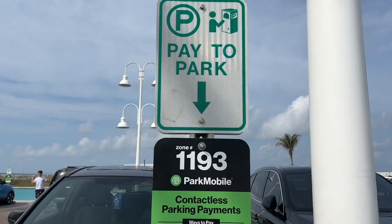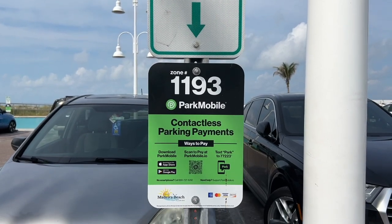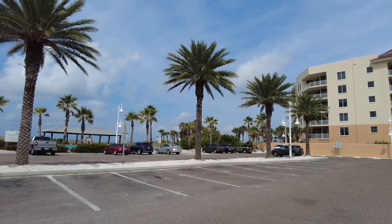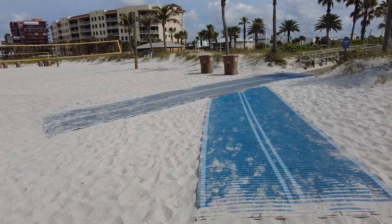The town uses pay stations and phone apps to collect parking fees of three dollars an hour. There are a number of government-owned and managed parking lots providing easy access to the beach. Weekly and monthly parking passes for city-owned lots are also available to visitors. We have a rundown of that information, including beach access points, on our website, chadgalivanter.com.